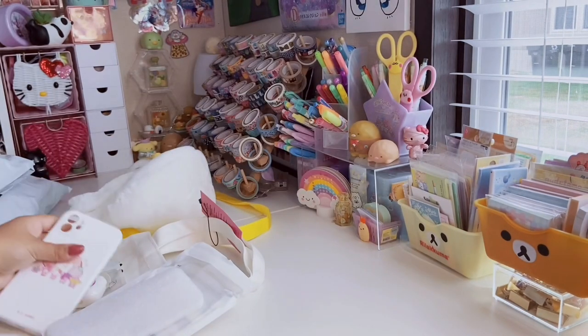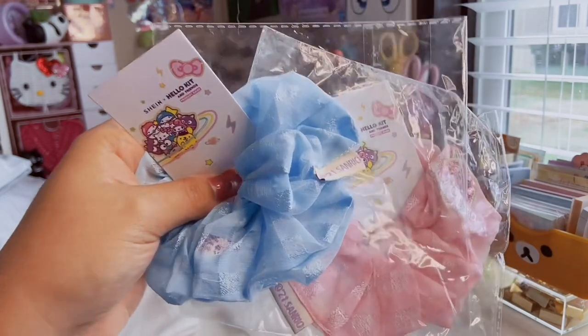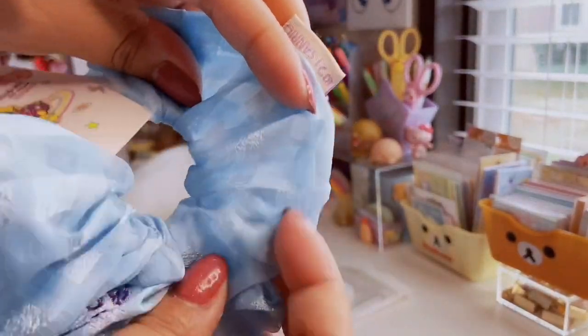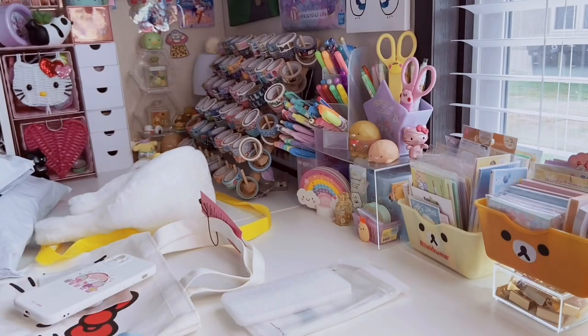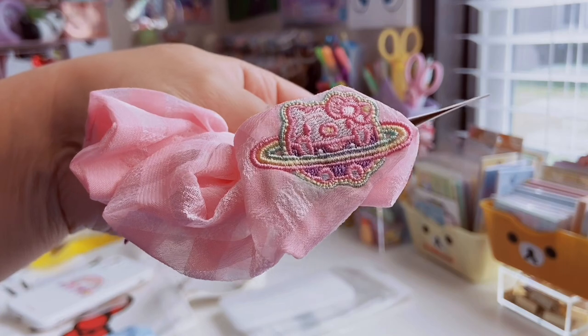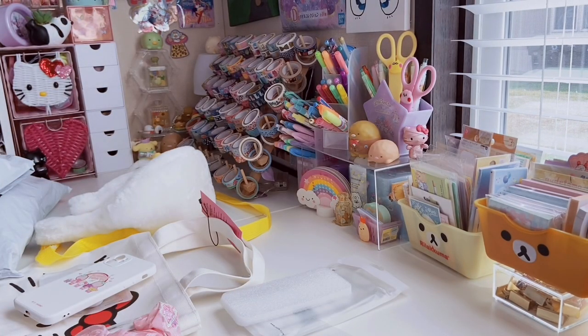I also got two scrunchies. All these hair accessories were a dollar — they were from the older sale collection. The first one is a chiffon gingham kind of see-through fabric with an embroidered pastel Hello Kitty on the side. Then I got the pink version too, which has an embroidered Hello Kitty pastel planet on it. There were so many things on the website I wanted but I had to calm down!